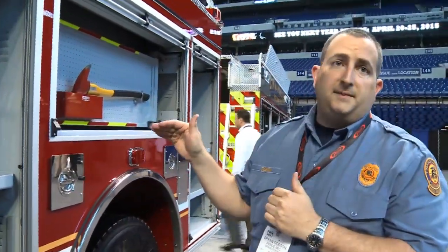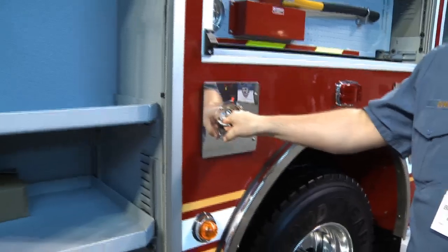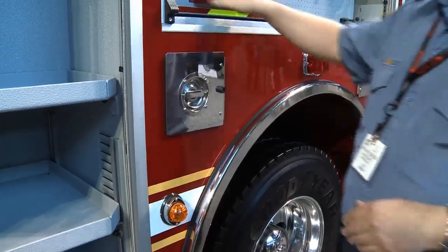These compartments are 16 inches deep on the top and 26 inches deep on the bottom. We went with quarter-turn handles on the doors. We've had failures of the other type, so we went with a quarter-turn.